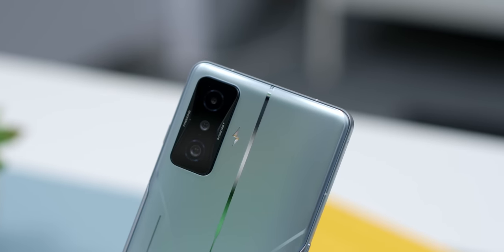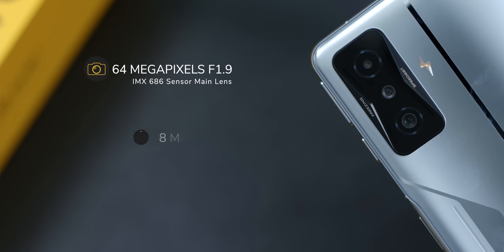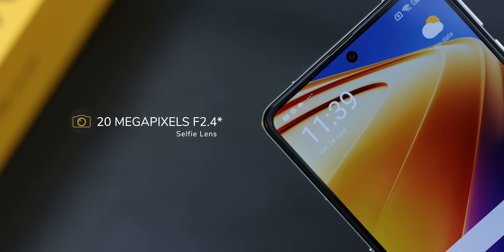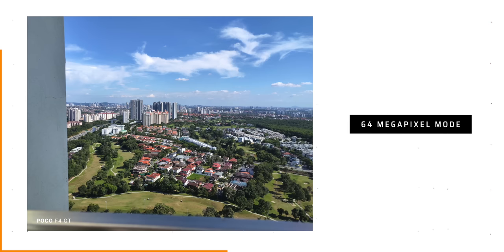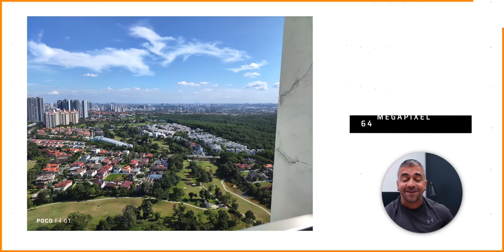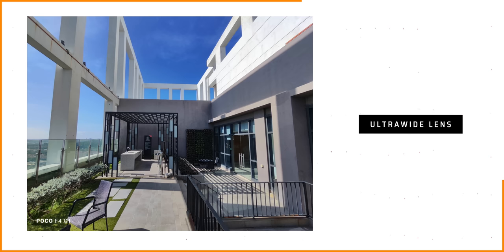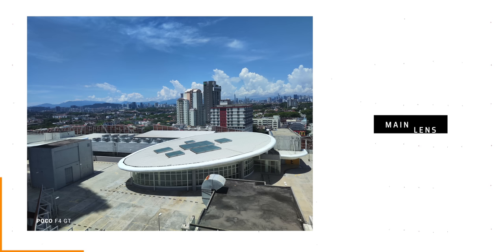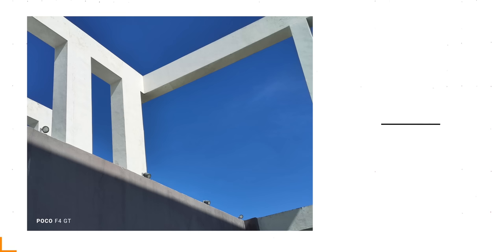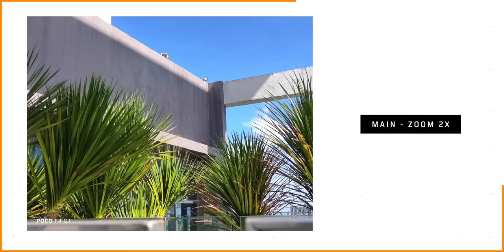A quick camera recap: the POCO F4 GT comes with a 64MP f/1.9 IMX686 sensor for the main camera, an 8MP f/2.2 ultrawide lens, and a 2MP f/2.4 macro lens. The front camera has a 20MP f/2.2 lens. In 64MP high-resolution mode, image quality was really good with ultra-sharp details for cropping, though use it sparingly due to file size. The ultrawide colors and quality were consistent with the right focal length and no barrel distortion. The main lens delivered amazing quality with no color shifts and very consistent results even at 2x zoom, looking almost like a dedicated telephoto lens.